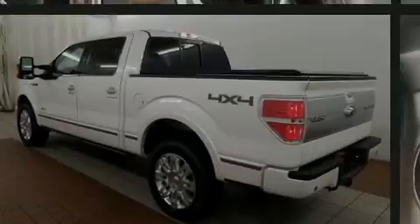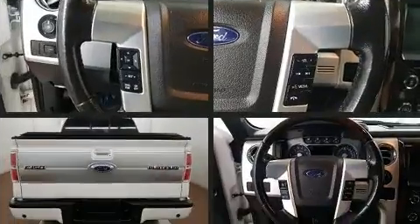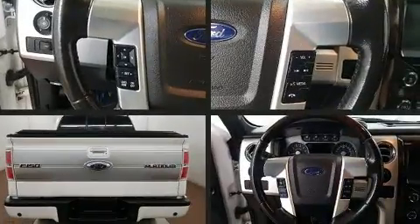Familiarize yourself with the 2013 Ford F-150. This four-door, six-passenger truck has just over 90,000 miles.